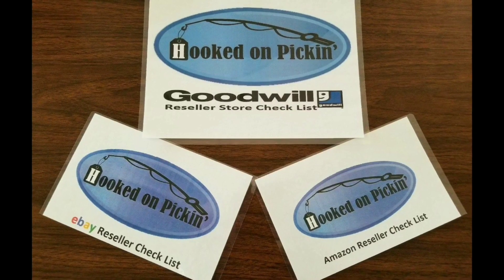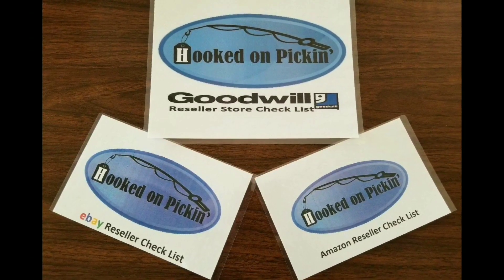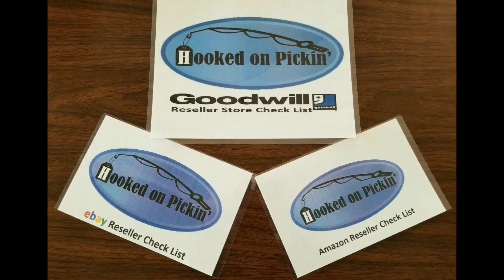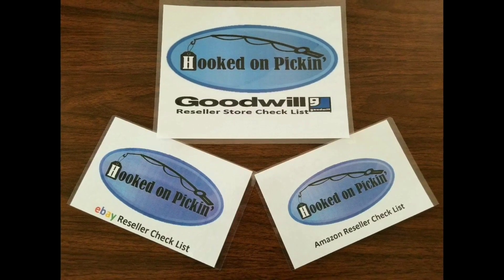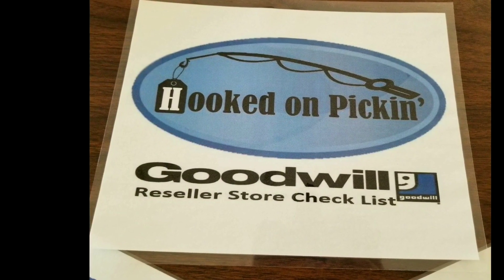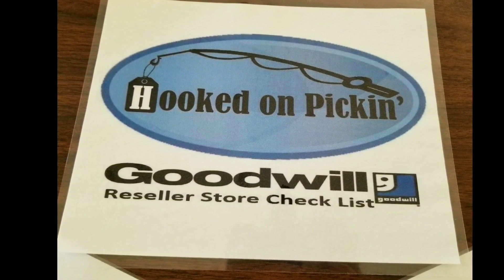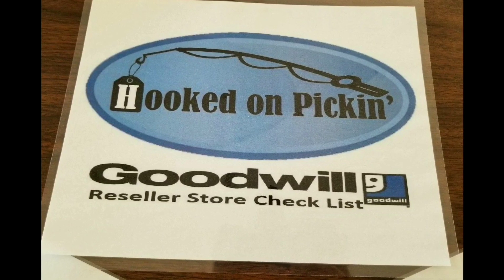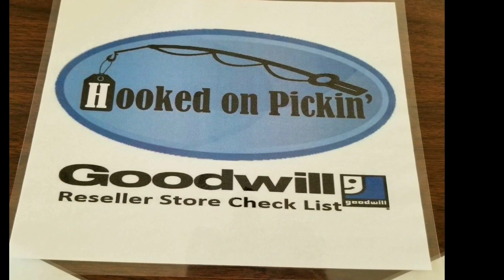This is Heather from HookedOnPickin.com. If you'd like to purchase my reseller guide, which is fully laminated — three cards with checklists for Goodwill, eBay, and Amazon — please click the link below and you can purchase it now. The Goodwill card has over 80 different tips to show you how to walk through the store and what things I look for when walking through a thrift store to buy and resell items on Amazon, eBay, and other platforms.